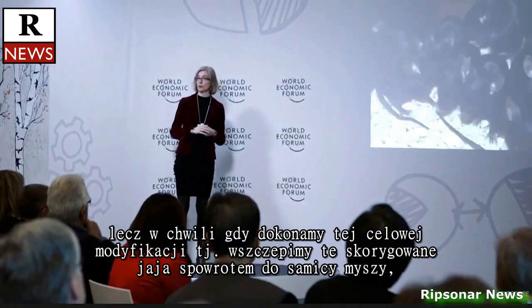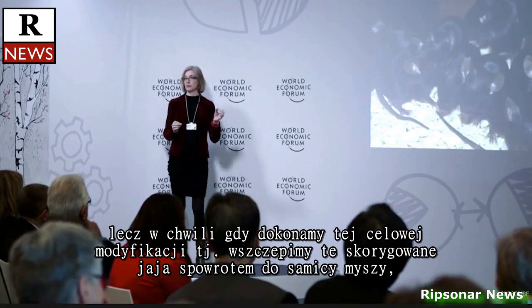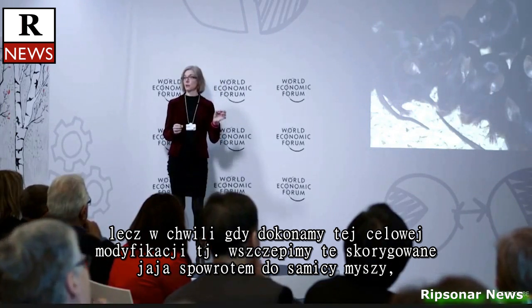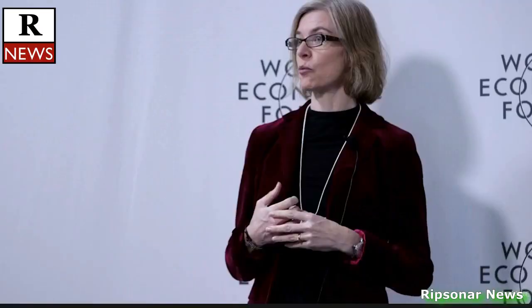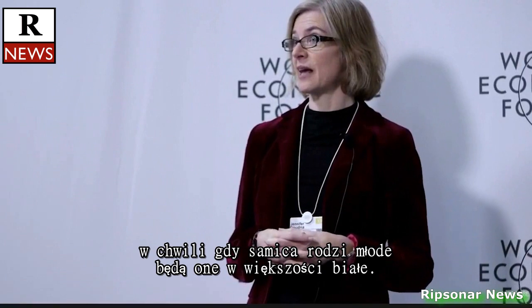glossy black coats. And once we make this targeted change, we then implant these edited eggs back into a female mouse. And when she gives birth to pups, you'll see that the pups are now mostly white.